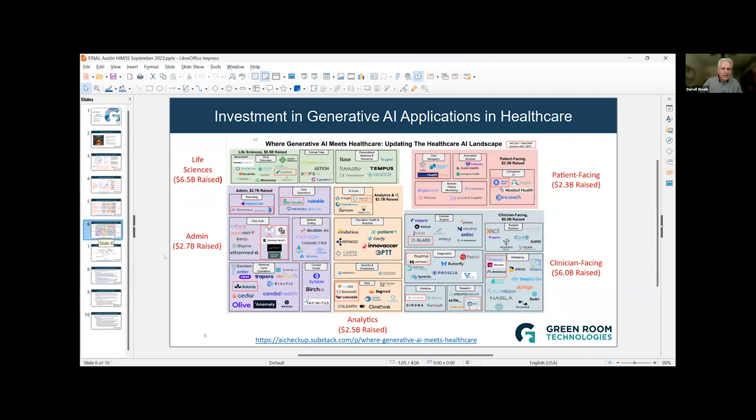This slide shows where the dollar investments are going into AI applications. You can see five different sectors, and a lot of the money is going into life sciences and clinician-facing applications. BotCo with chatbots has a role in a number of these different sectors. If you're interested in digging into this more, feel free to contact me about opportunities in any of these sectors.